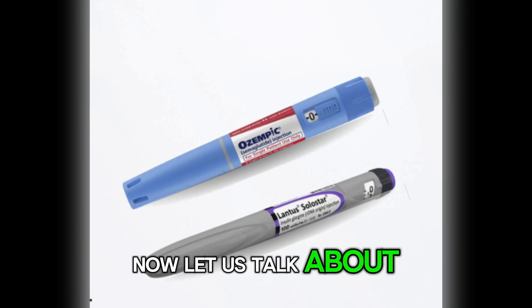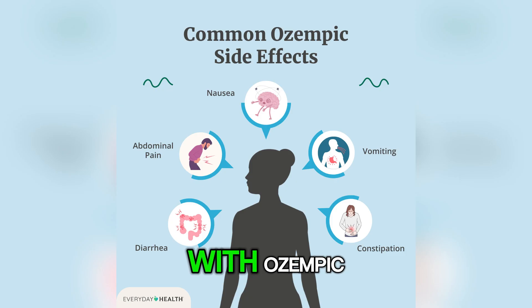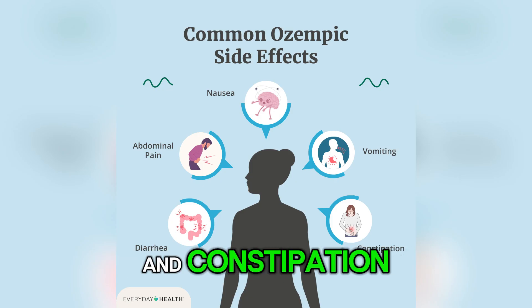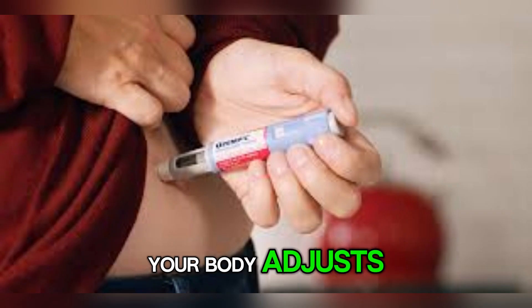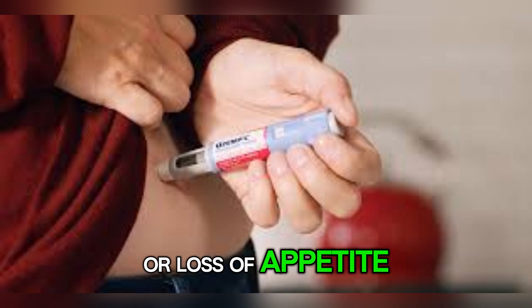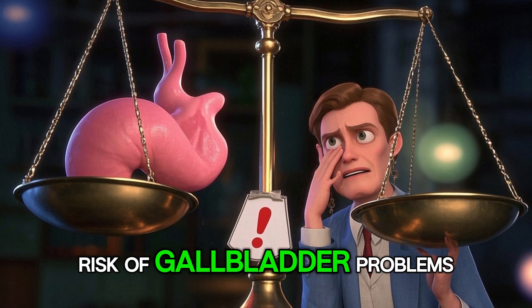Now, let us talk about side effects, because both of these medications come with some. With Ozempic, the most common issues are nausea, vomiting, diarrhea, and constipation. These often show up in the first few weeks as your body adjusts. Some people also experience fatigue or loss of appetite. And if you are losing weight quickly, there is also a small risk of gallbladder problems.